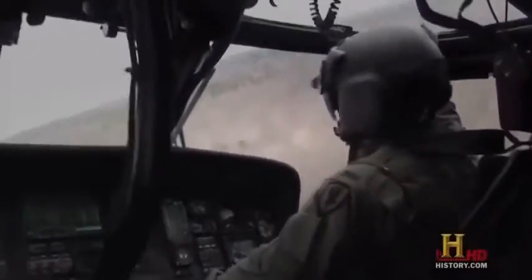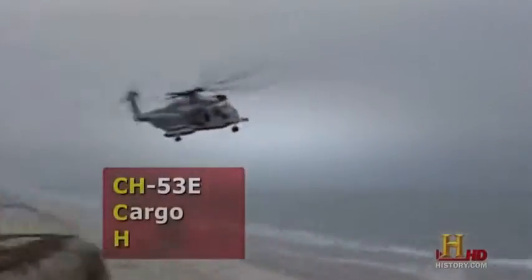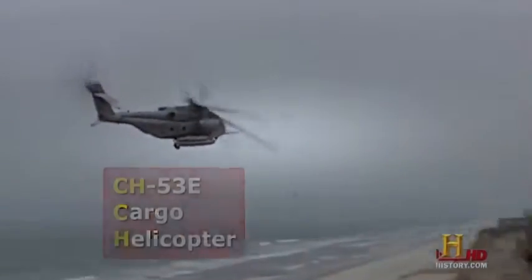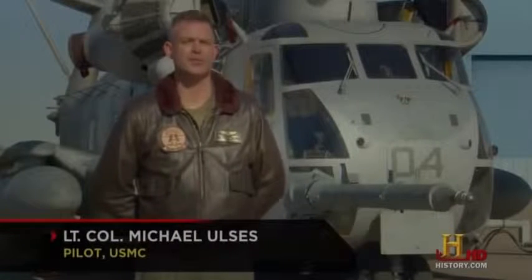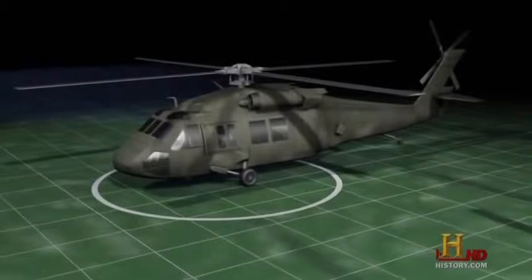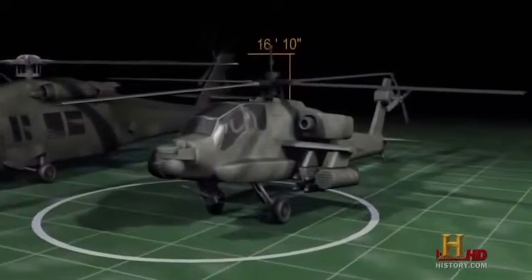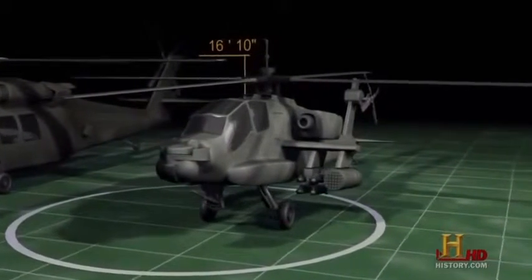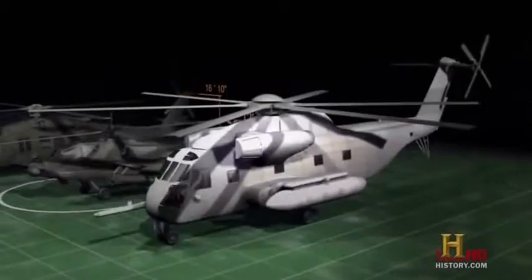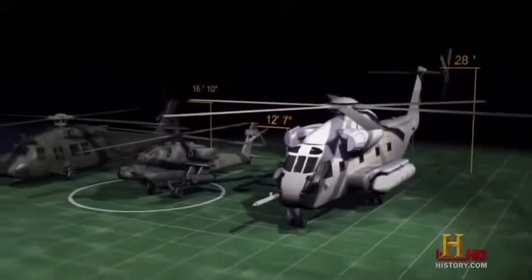These Black Hawks are used for many different operations, but when the military needs to do some heavy lifting, they call in the Marines and their CH-53E Super Stallion. It is a heavy lift helicopter — the largest helicopter in the military. The Black Hawk weighs just over 10,500 pounds and stands 16 feet 10 inches high. The Apache weighs nearly 11,500 pounds and stands 12 feet 7 inches high. But the CH-53 weighs over 33,000 pounds and towers nearly three stories high at 28 feet.